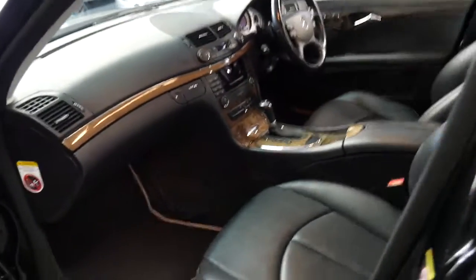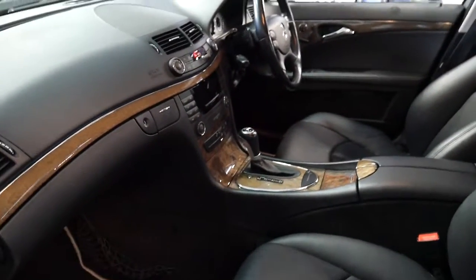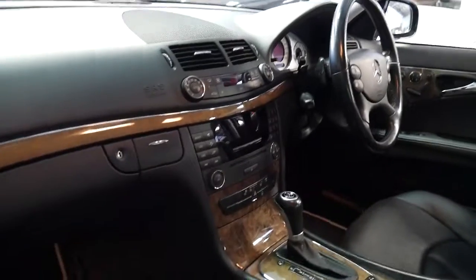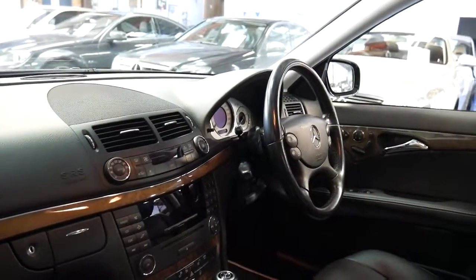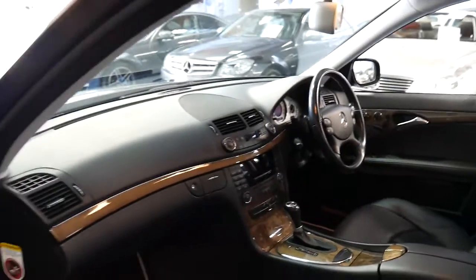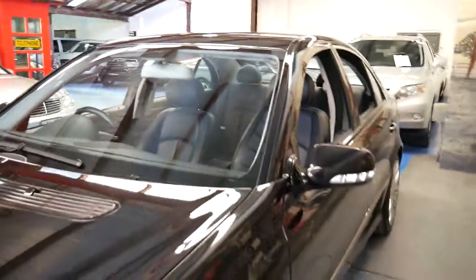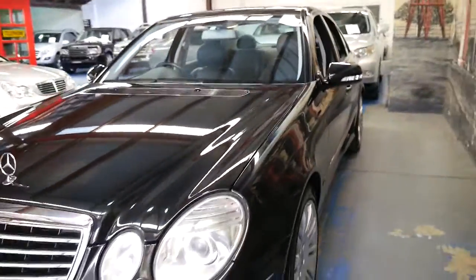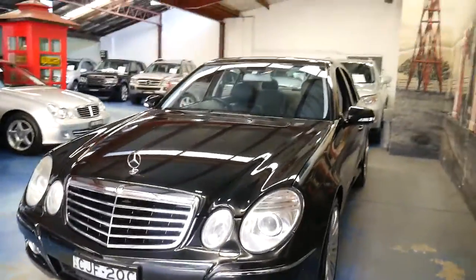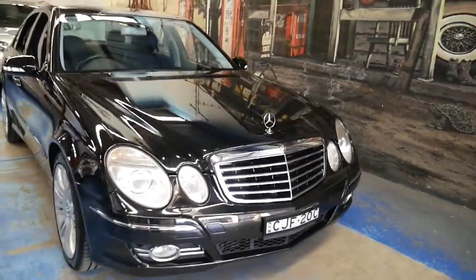It's got the seven-speed gearbox and the powerful yet economical three-litre turbo diesel engine. It's Bluetooth compatible and the Sport also came with paddle shifts behind the steering wheel. There weren't a lot of E350s or E280 diesels with Xenon lights, so we're pretty happy when we saw that it had been optioned with the much better headlights.